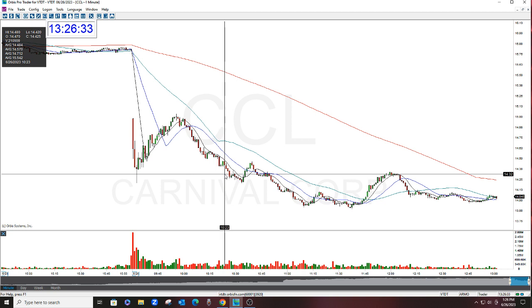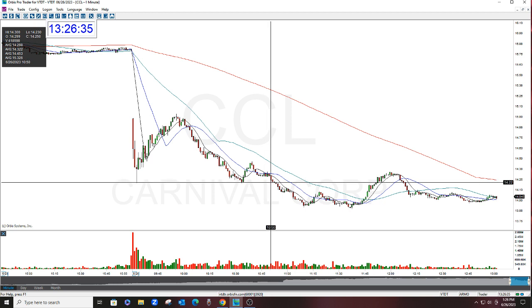I was thinking 11 o'clock, or possibly 12. I was right.